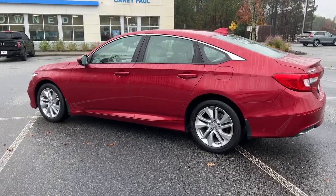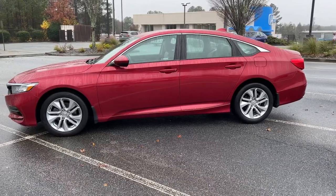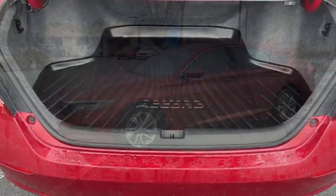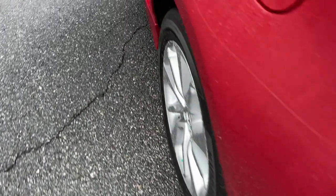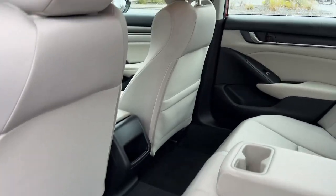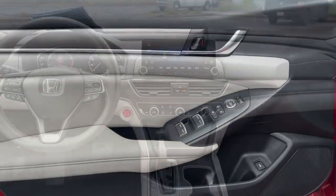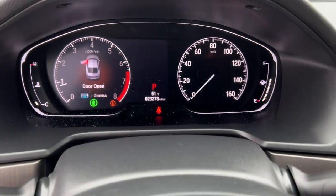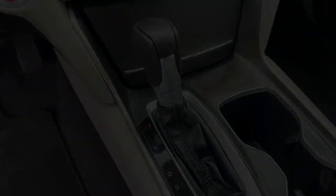Feel what it's like to drive a sweet dream come true. Test drive the Honda Accord. If you have any questions, please share in the comments. We'll be sure to check them out.